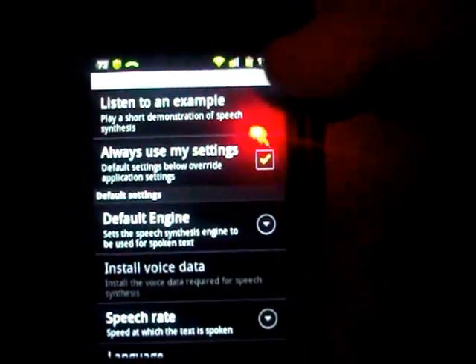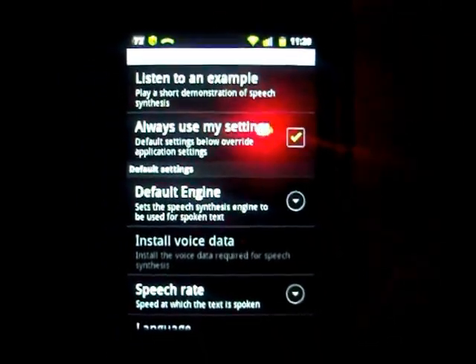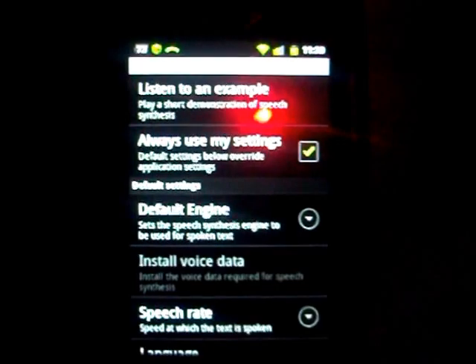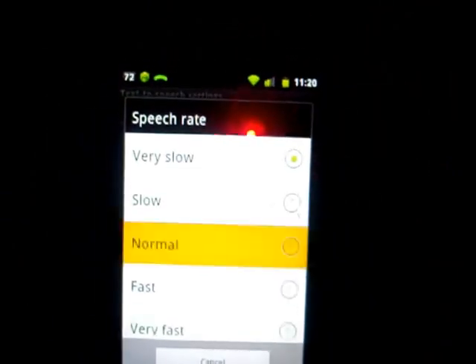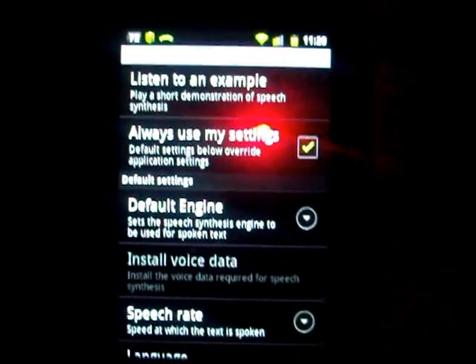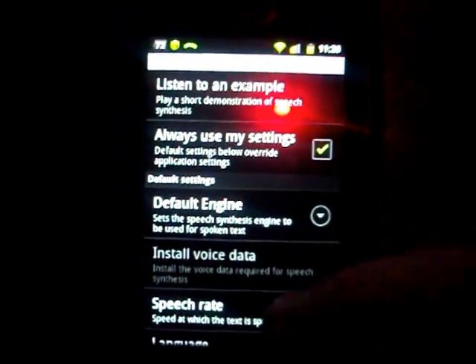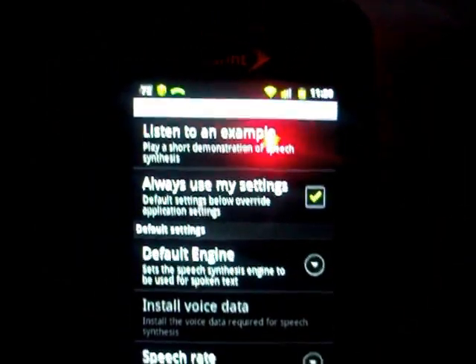I want to show you a couple of quick things. If you look up here at the top, it says 'Listen to an example' — let's click on that. Now, if that sounds a little slow for you, you can look down here and find the speech rate setting. Let's go into speech rate — it's currently set to not very slow, so let's put it on normal and do that again: 'This is an example of speech synthesis in English with Pico.' And if that's still too slow, you can put it on very fast: 'This is an example of speech synthesis in English with Pico.'